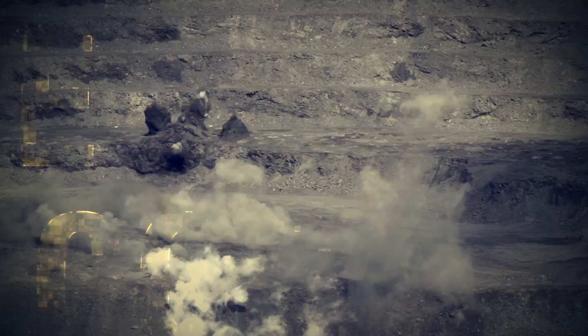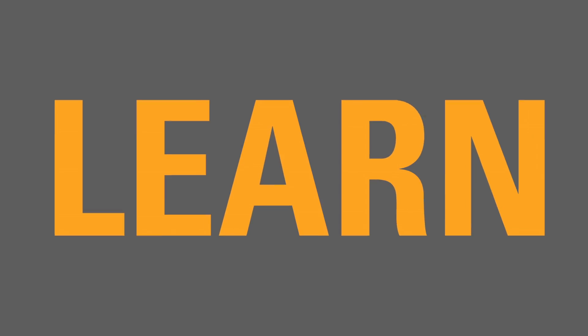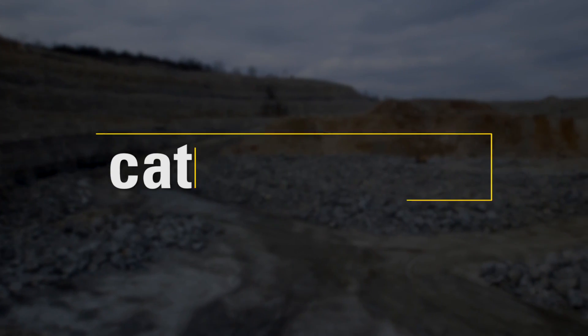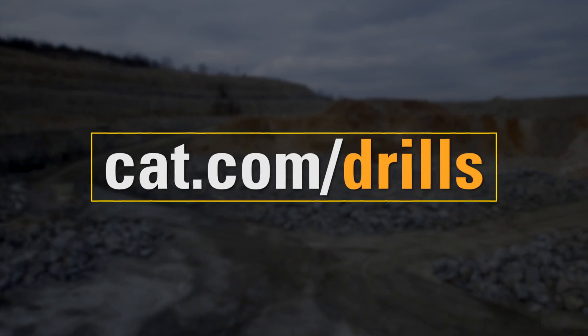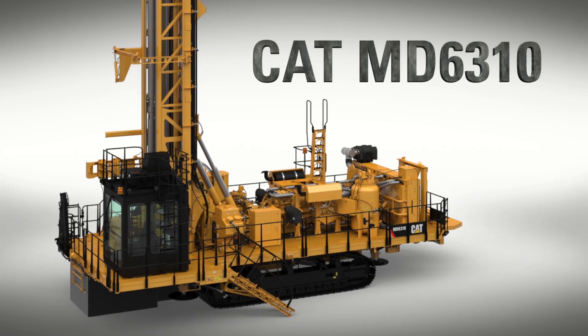More drilling, less cost, better support. Learn more now at CAT.com/drills. The new CAT MD6310 Rotary Drill.